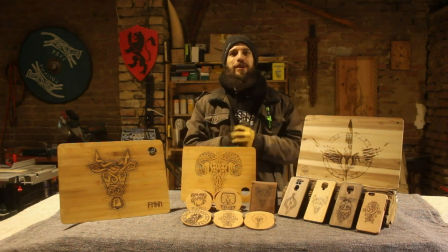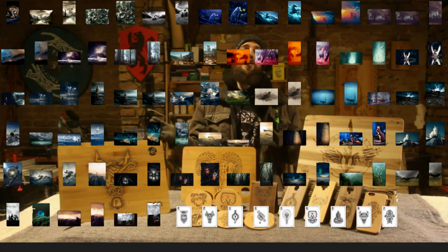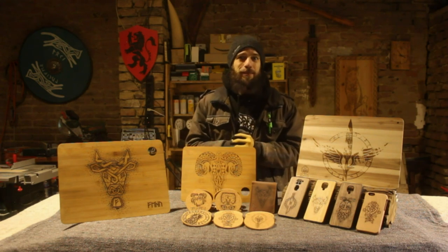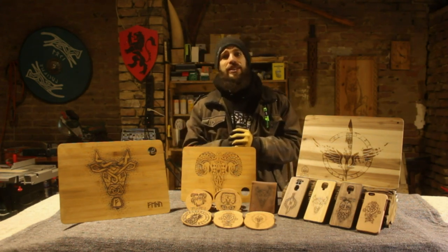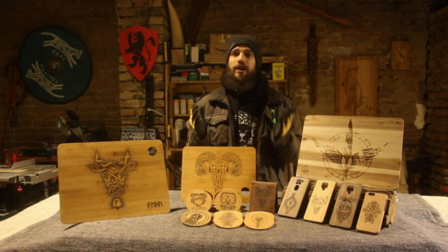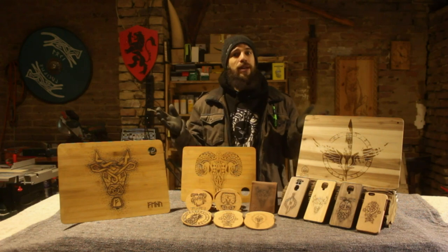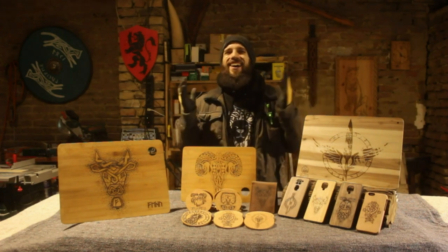If you want to help me make more awesome stuff for you to win, you can head over to Patreon where for as little as one dollar a month you get instant access to a ton of exclusive wallpapers, digital art and designs, as well as automatically take part in the monthly giveaway. Or you could visit the merch store and get yourself some of my designs in the form of a comfy hoodie like this one, or maybe some new shirts for when spring finally returns. All the links you need are in the description down below.